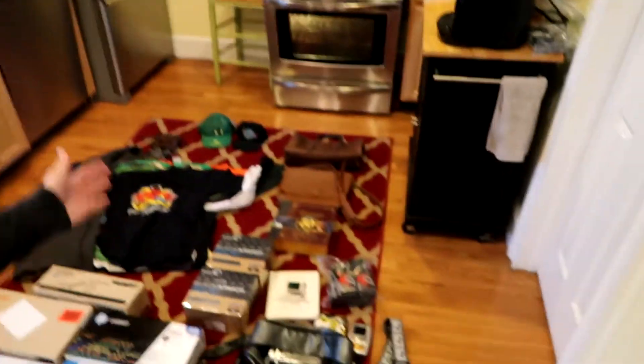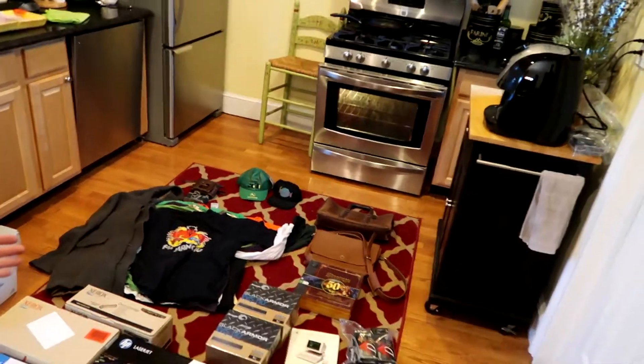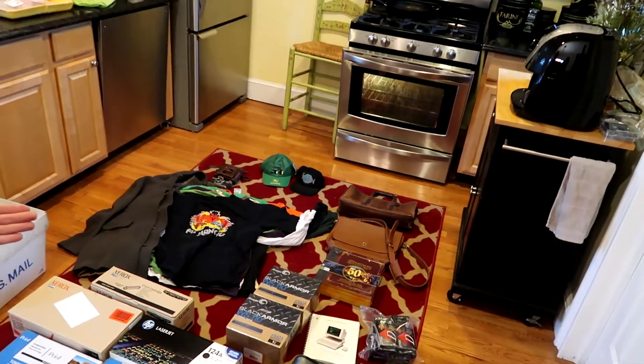What's up guys, just want to talk to you about my haul this weekend. I got a lot of good stuff — I spent about $135 on everything here as you can see. I'm expecting a decent ROI actually. Let me get right into it. I'll explain what I bought, why I bought it, what I paid, and what I expect to make on it.